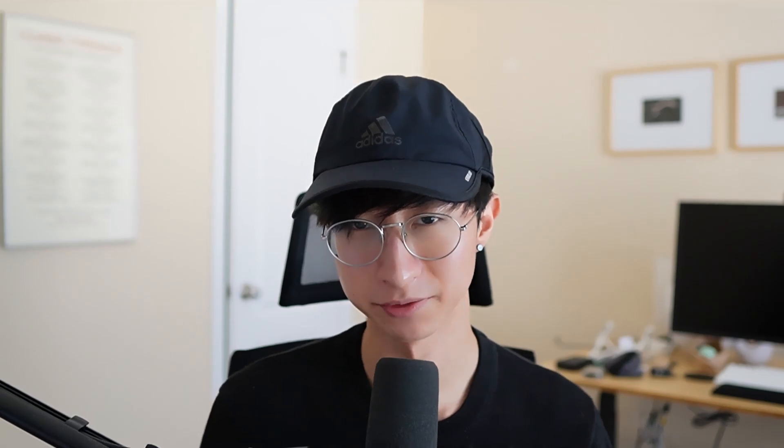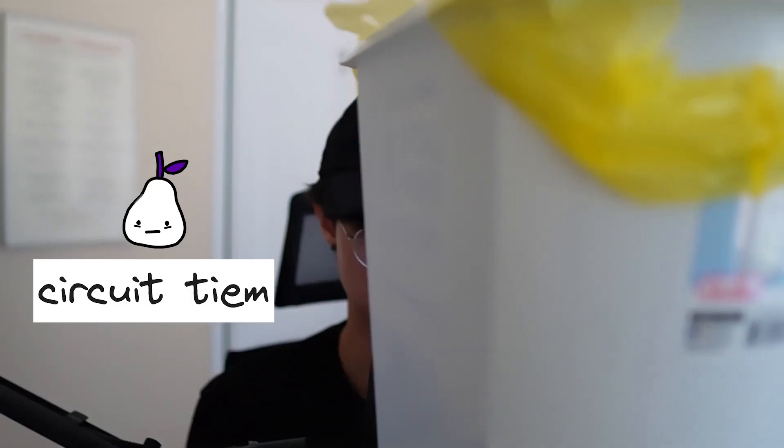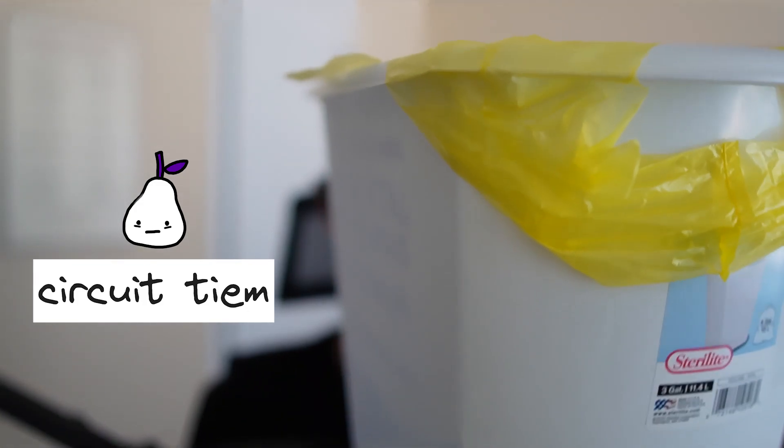However, when I went online to find some trash cans that actually have this feature, I realized that I am not in the financial position to enjoy these luxuries just yet. Thanks, inflation. Thus, I decided to use my creativity to conjure up a solution that would allow me to spare Binnie from a larger trash can. After all, I care a lot about the environment, and doing this myself would prevent me from sacrificing Binnie to the ocean. You live to see another day, Binnie.